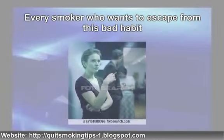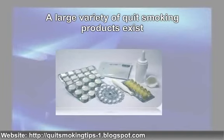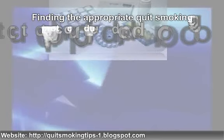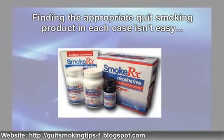Every smoker who wants to escape from this bad habit is searching for the best quit smoking product that will help. A large variety of quit smoking products exist. Finding the appropriate quit smoking product in each case isn't easy. Each person must try each alternative until they find the one that fits them best.